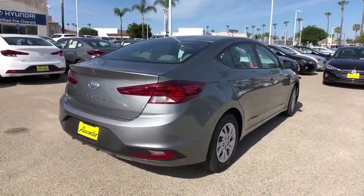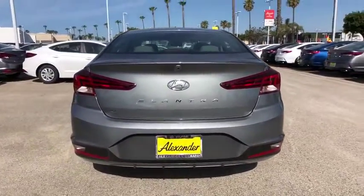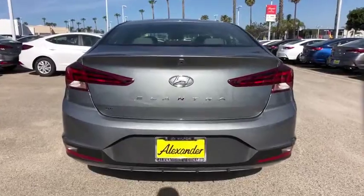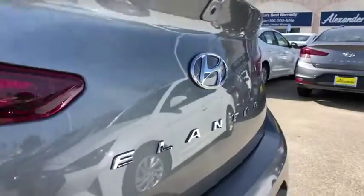Traction control, dual airbags, power steering, trip computer, electronic stability control, security system, rear window defroster, power windows, carpeted floor mats.